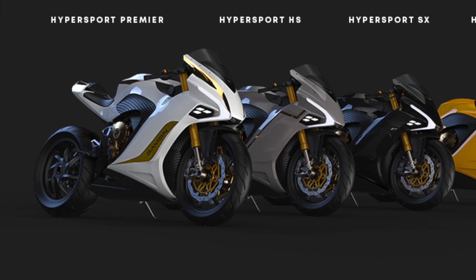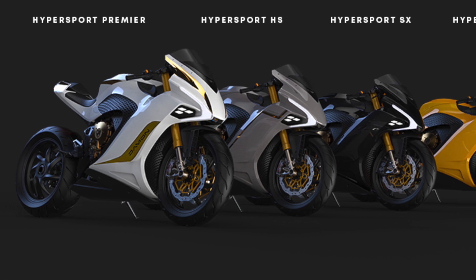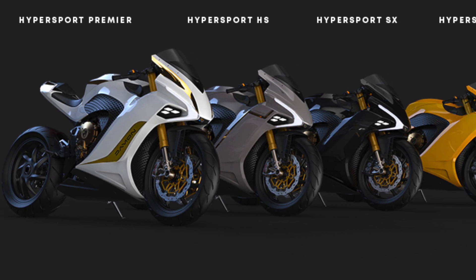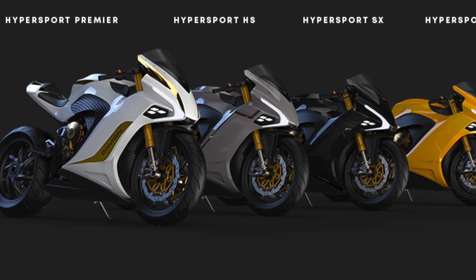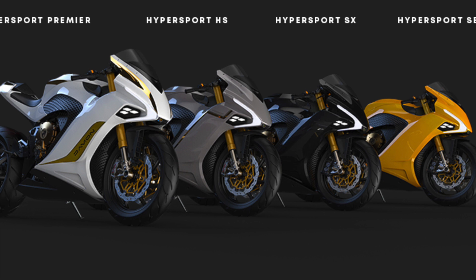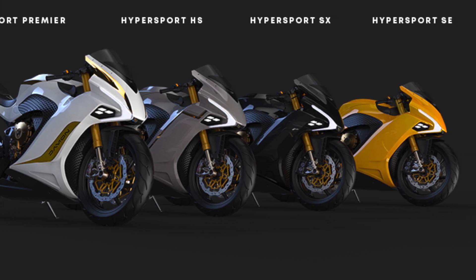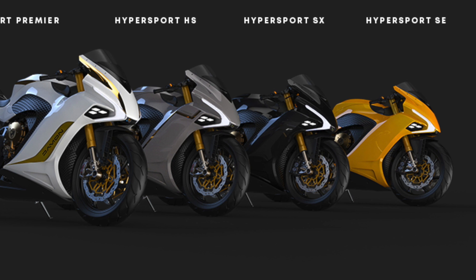The Hypersport is available in 4 trims, and not all trims will support the 200 mph top speed or range of 200 miles. A premium electric motorcycle commands a premium price — MSRP for the various trims starts at $19,000 and goes to $40,000. The motorcycle comes with a two-year warranty.